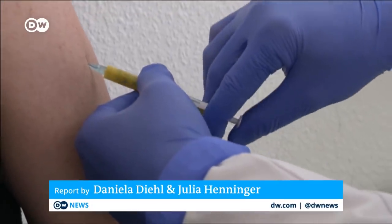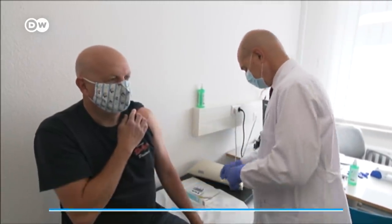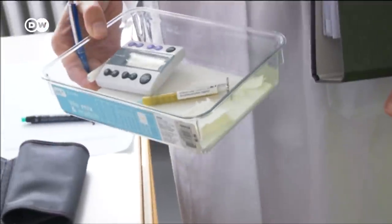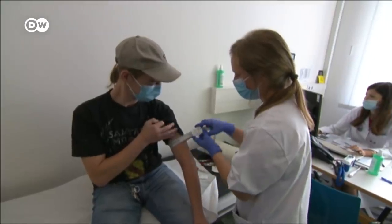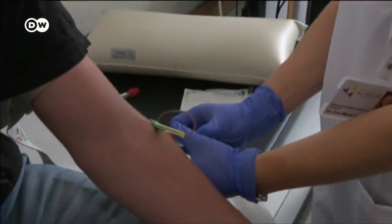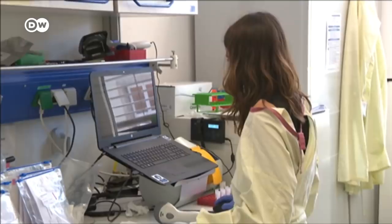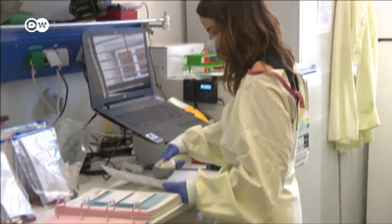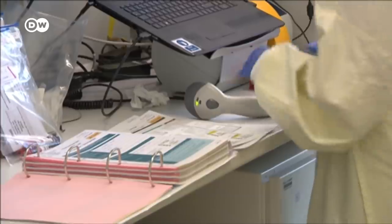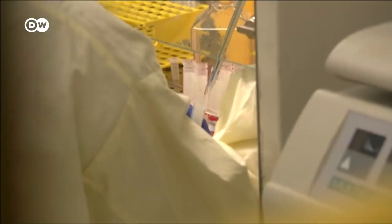A little pinprick, but it brings high hopes with it. Inside the syringe, a vaccine from the CureVac company, designed to imitate the coronavirus in the body to provoke an immune response. About 200 people have volunteered to take part in the trial. As one volunteer put it: this way I can do my bit to help defeat the virus. Ten companies in Germany are currently working to defeat the virus by developing vaccines.